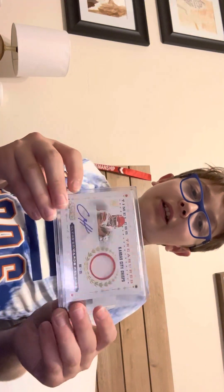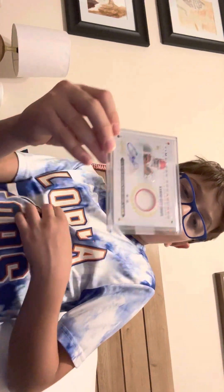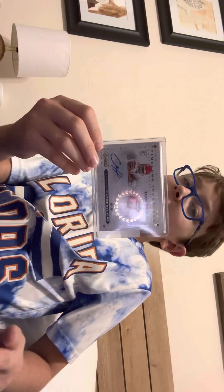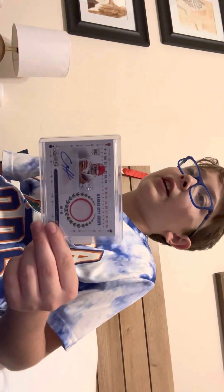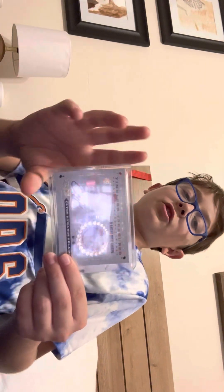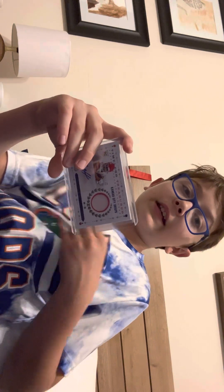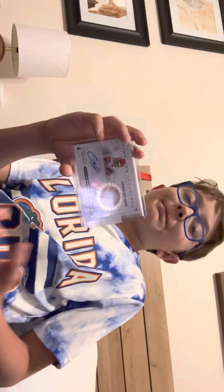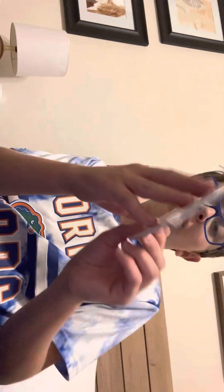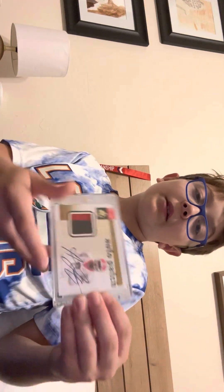The next card I have is a Clyde Edwards-Helaire rookie patch card and this card is very special to me. I have two of these and those two are the first rookie patch cards I've ever gotten. I was at my first card show and this guy was showing his cards to one of the card sellers, and I asked if I could look through them. He gave me a good deal — 40 bucks for both. One is worth about $135 and this one is worth about $80.